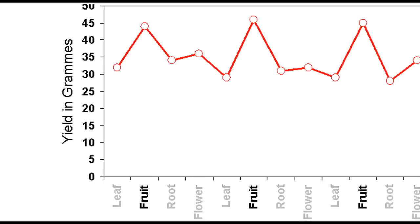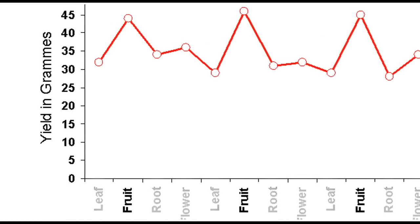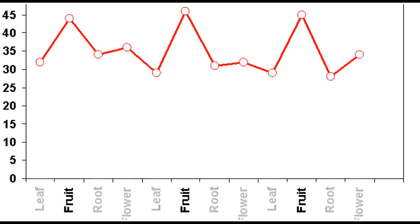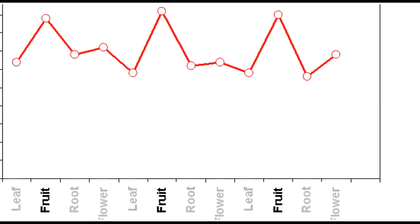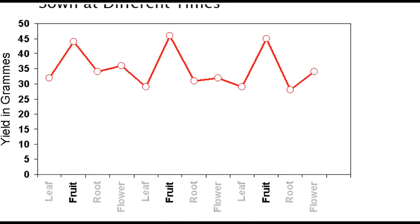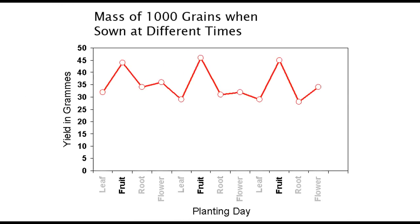This simple graph shows how the biodynamic planting calendar can make a profound difference to the productivity of the crop. In wheat it is the seed or fruit part of the plant that we consume, and in this experiment the productivity of the crop was enhanced by around 30% when it was planted on a fruit day.